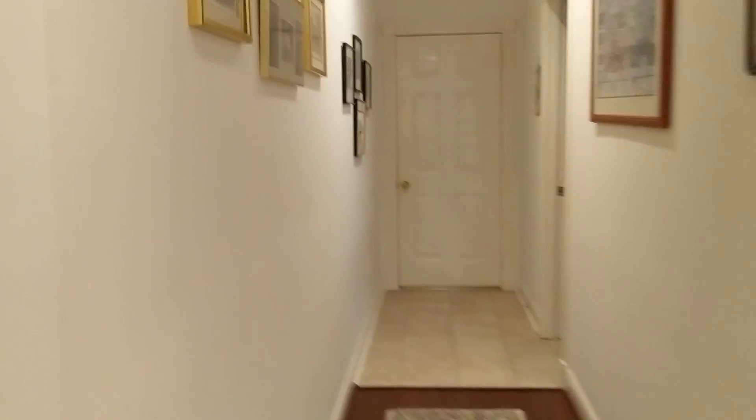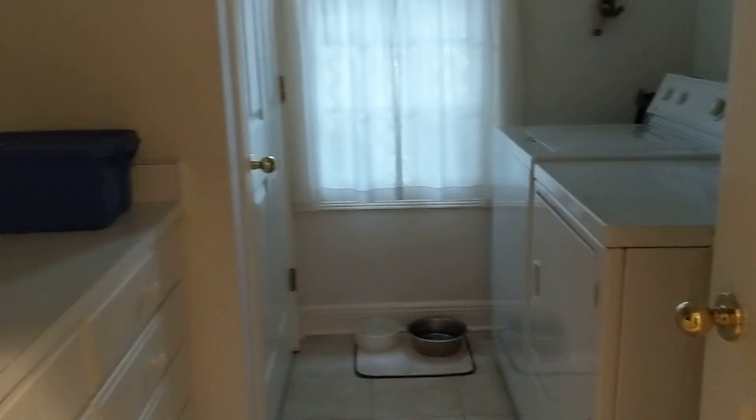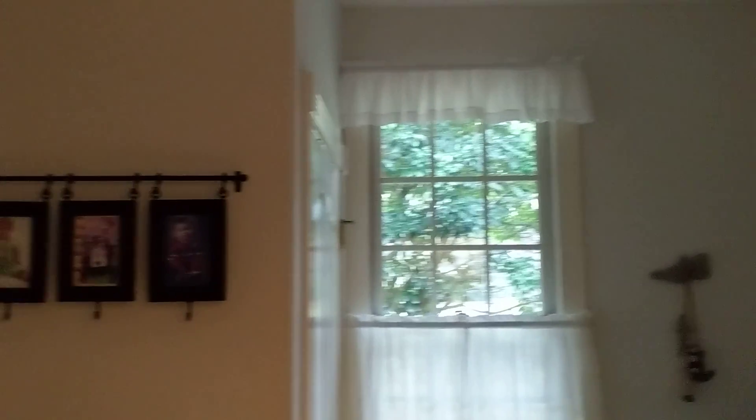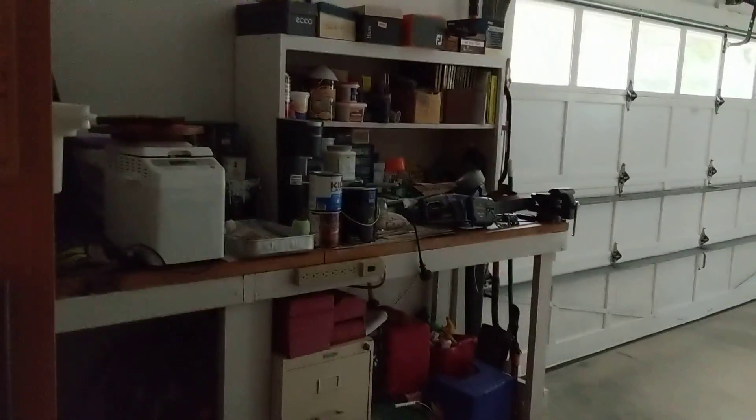Down this hallway and into the laundry, where there's some nice storage. There is a laundry sink in here, and then another closet. This goes out to a nice big garage, and that goes to the outside workbench.